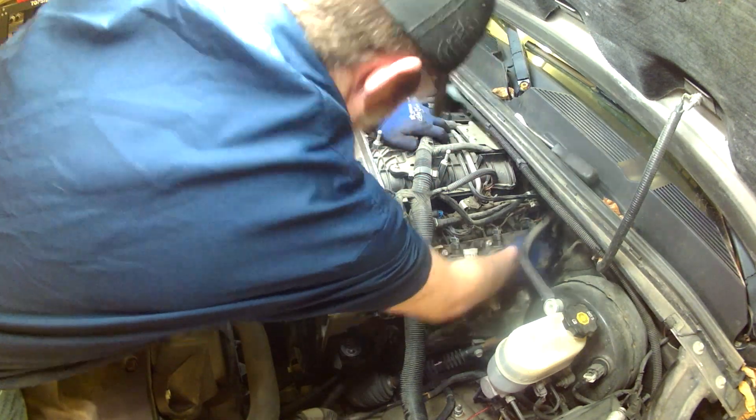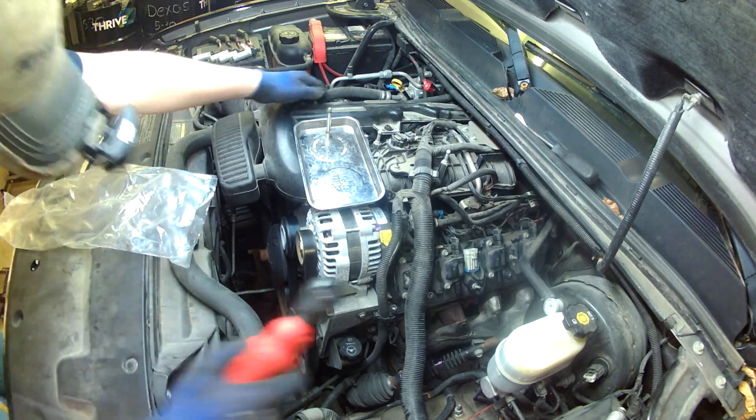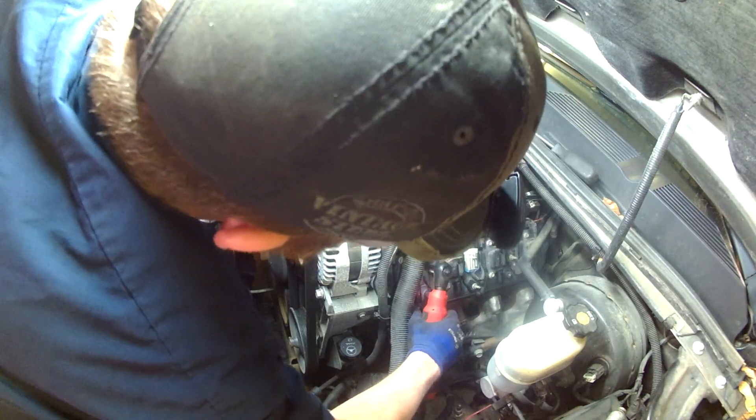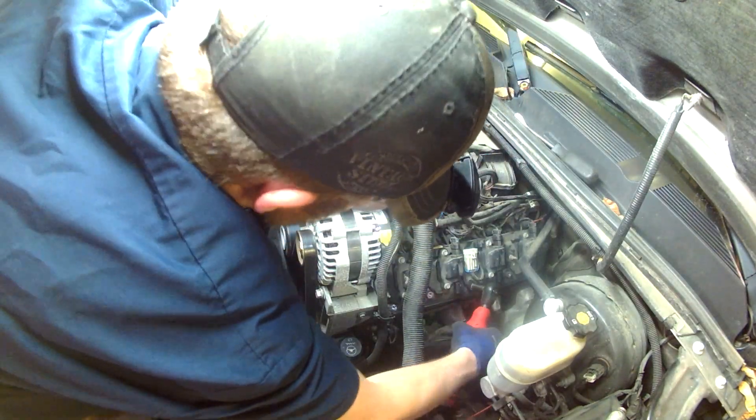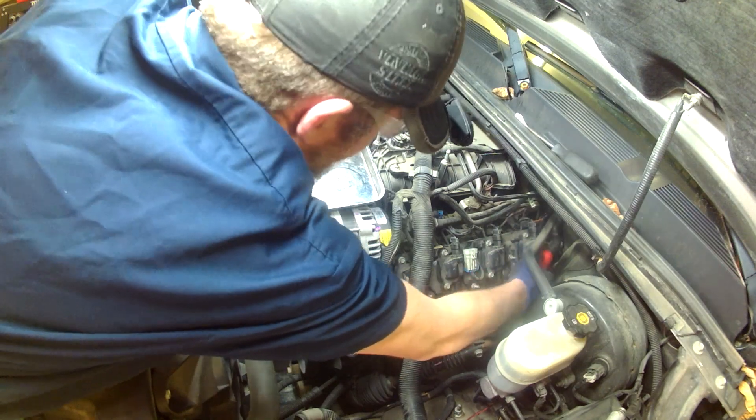Once you've done that, there are five 10-millimeter bolts with a little stud on top that hold the coil pack bracket to the valve cover — those come off. Then there are four bolts — I believe 6-millimeter heads — that hold the valve cover down. Once the valve cover is off, you're done with the teardown.